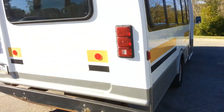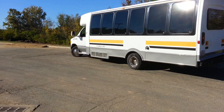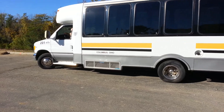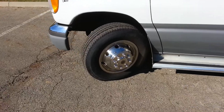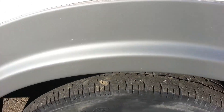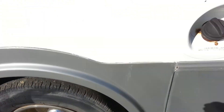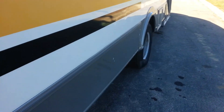Tires look good. Plenty of tread on the front tires. Back tires still have a decent amount of tread, not as much as the front though.